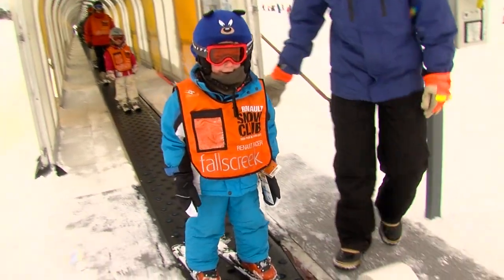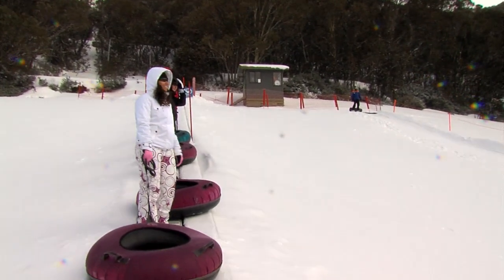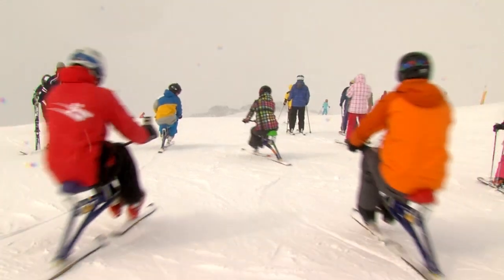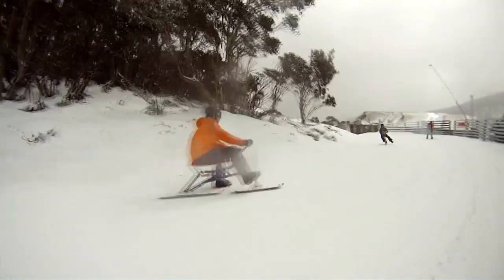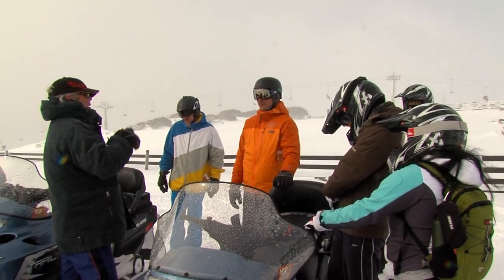For those not wanting to ski or board, there's a range of diverse activities that — funnily enough — all begin with snow. There's snow tubing, snow bungee, snow biking, snowshoeing, and something I really want to try: a snowmobile tour.